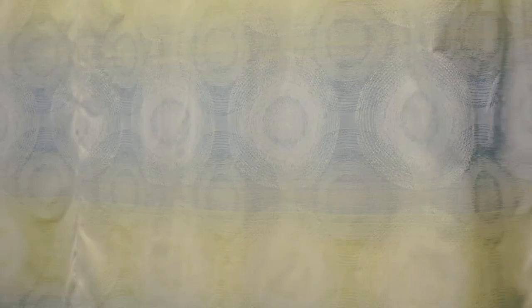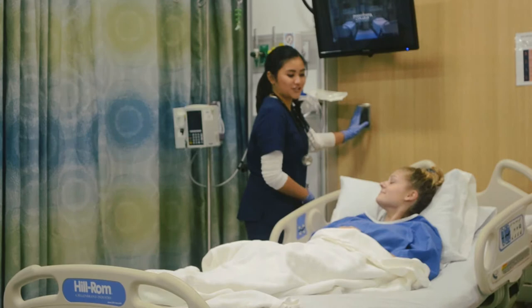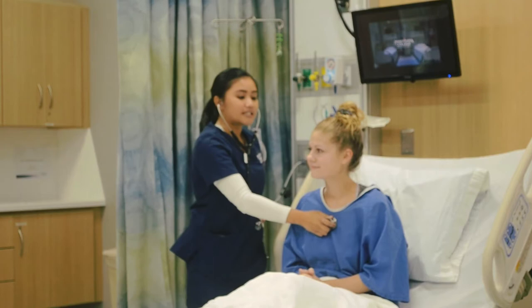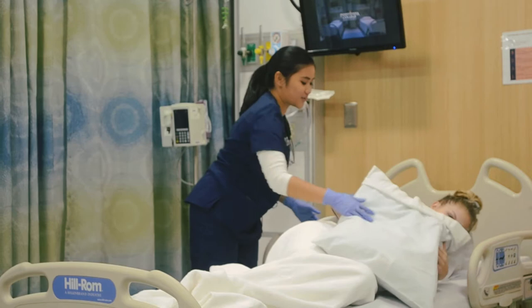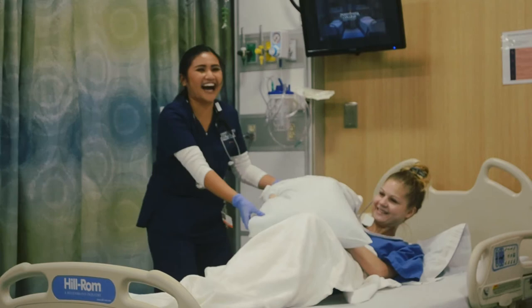Thank you for watching this instructional video. Do you want the lights turned off? Yeah. Take a deep, normal breath. That's good. You go on your side. Thank you. Here's your pillow — I fluffed it for you so you can cuddle with it. You're supposed to stick the pillow under her back.